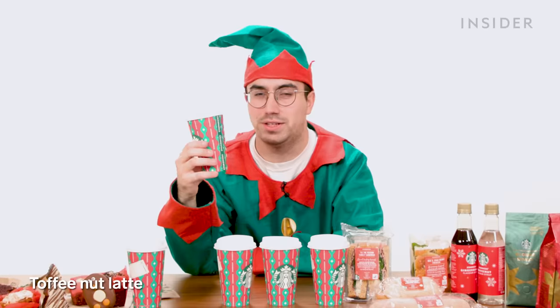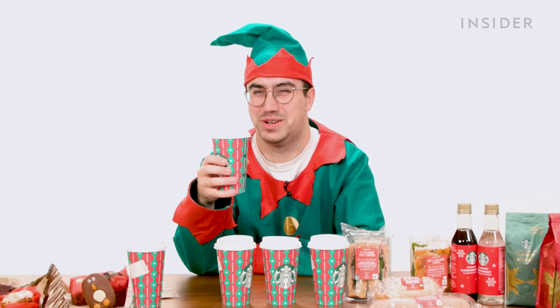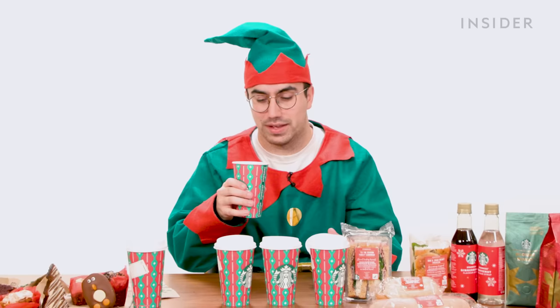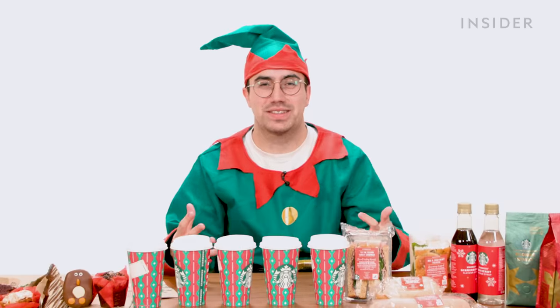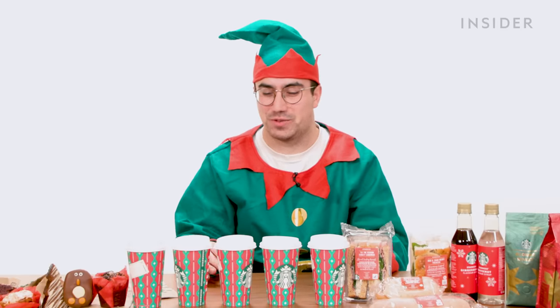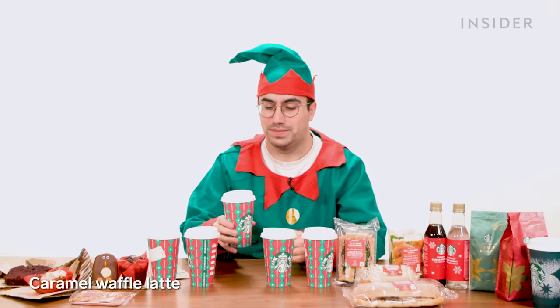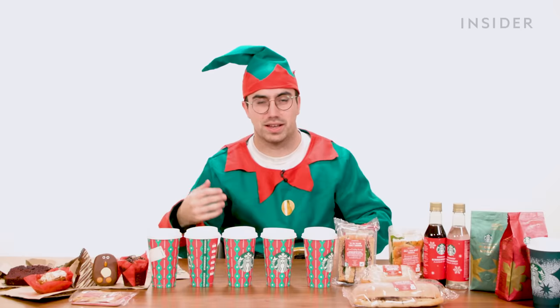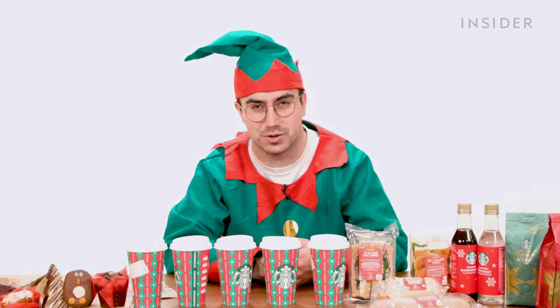Next up, toffee nut latte. I don't understand why toffee and nut as a flavor combination is Christmassy. Oh no — there's something wrong there. Whatever they've used to add the nut flavoring is not working at all for me; it's really attacking my tongue. I'm dressed as an elf, so I'm more qualified than anyone to talk about what is and isn't Christmassy, and I'm not sure that's Christmassy. It's also just not very nice. Next is a caramel waffle latte — it's basically like a big cup of milk that someone just wafted some waffle over. I wouldn't be rushing back to that.